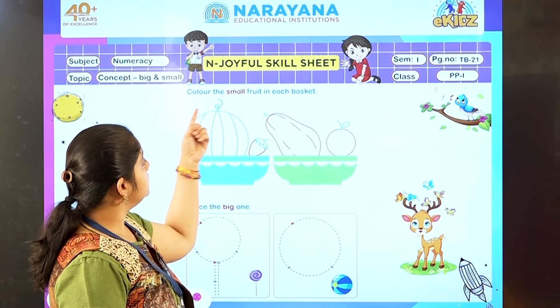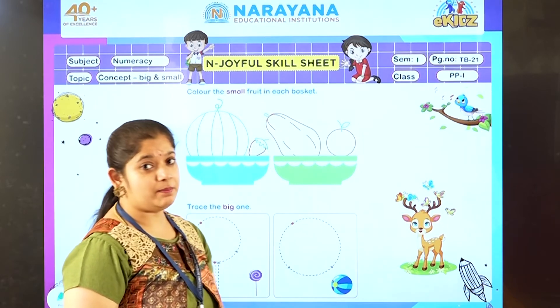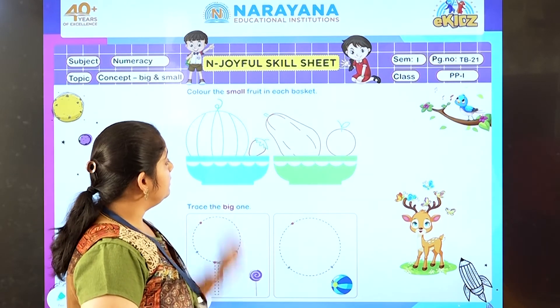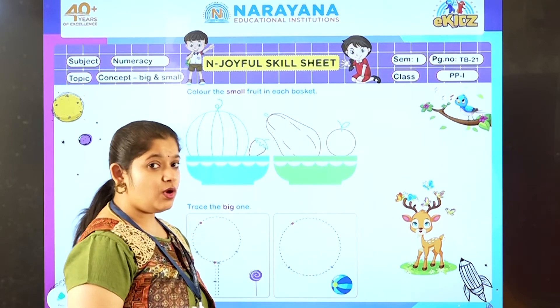So the question here: color the small fruits in each basket. So here are two baskets given. You can see big fruits are there and small fruits are there.